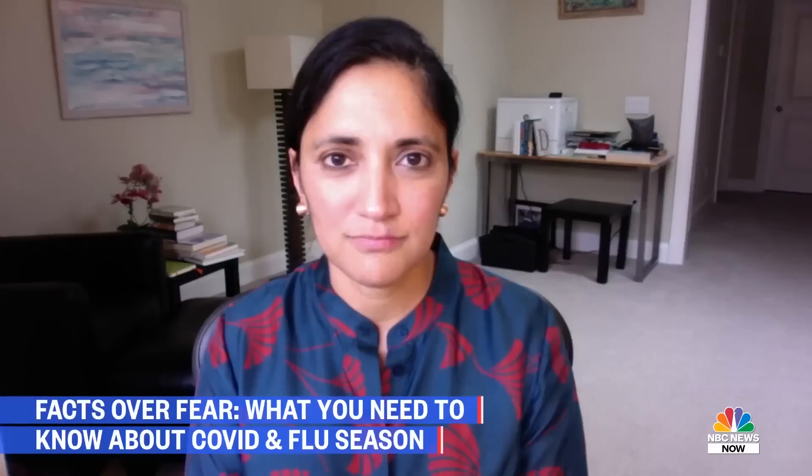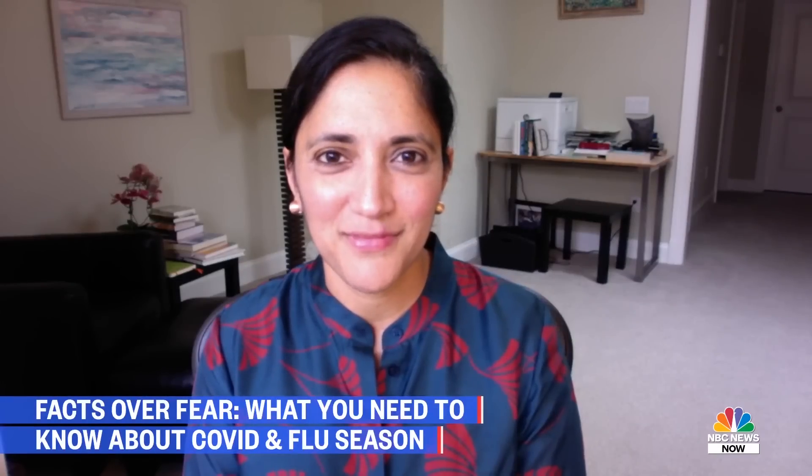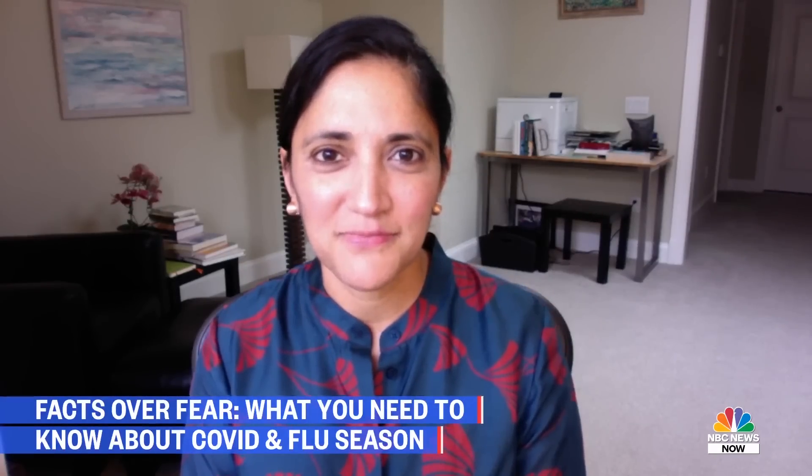A new warning from the CDC: get a flu shot this year so that we're not hit with two major outbreaks at the same time. NBC News medical contributor Dr. Kavita Patel joins us. What concerns does the CDC have about what some health experts are calling a possible twindemic?